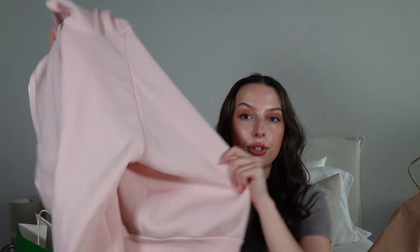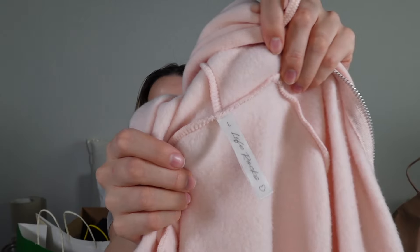Call me crazy but the Barbie movie got me loving pink, so there's going to be a lot of pink in here. I got this baby pink jacket as well — a little thicker, cottony fabric, super oversized and comfortable. I got these a size up so I could put something thicker underneath and still wear them casually. This is by the brand Life Rocks.